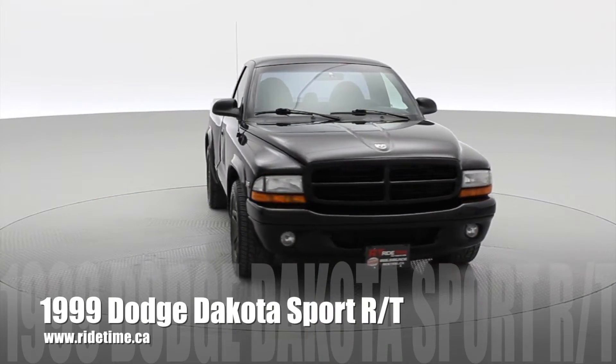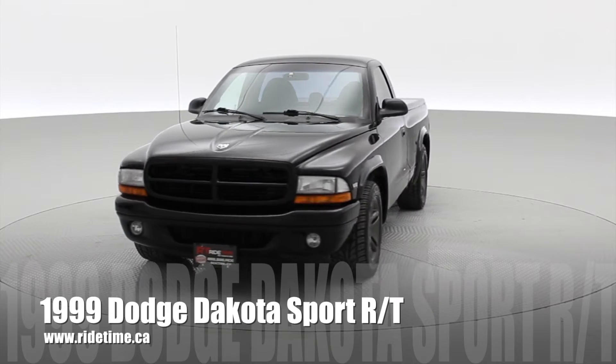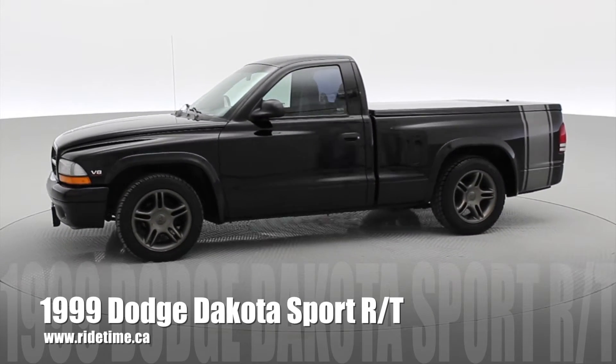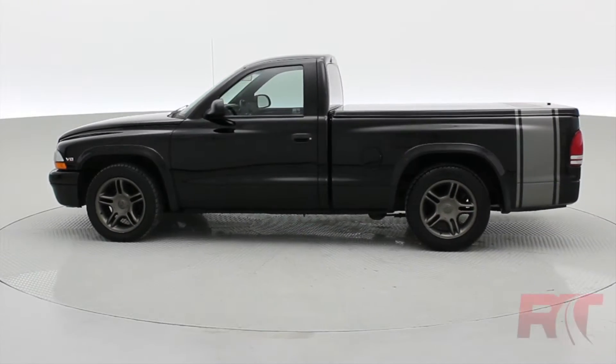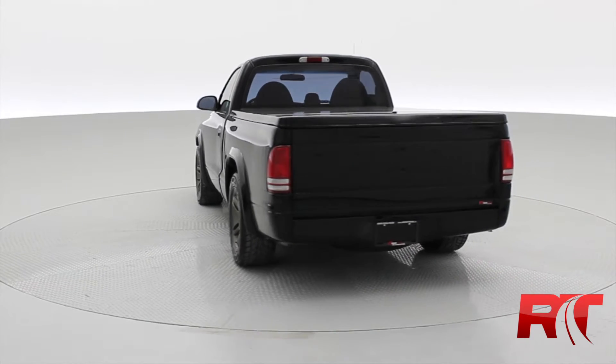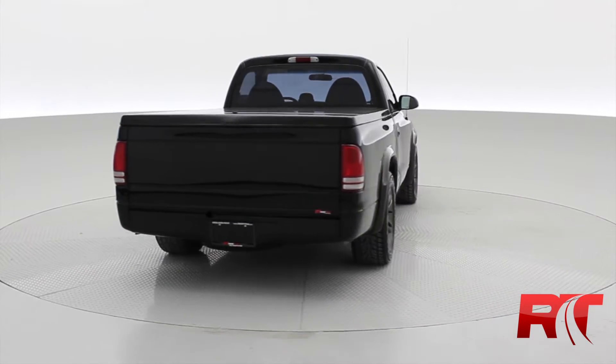Hey everyone, I'd like to introduce you to our 1999 Dodge Dakota Sport RT. This rare truck features fog lights, alloy wheels. It is the single cab and has the 5.9 liter V8 Magnum engine. Hard fiberglass tonneau cover on the back and you got a flattened rear bumper.